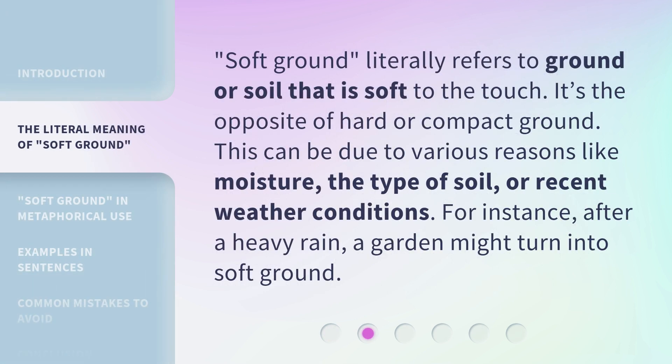Soft ground literally refers to ground or soil that is soft to the touch. It's the opposite of hard or compact ground. This can be due to various reasons like moisture, the type of soil, or recent weather conditions. For instance, after a heavy rain, a garden might turn into soft ground.